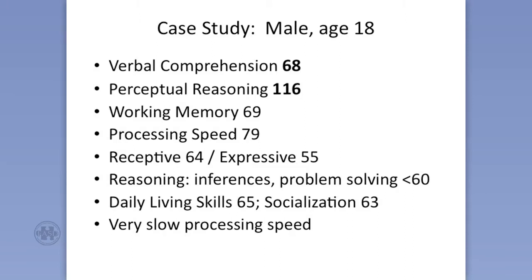But look at this discrepancy. That verbal comprehension score — he's 18 — 68. And his perceptual reasoning, 116. They can hardly be farther apart.